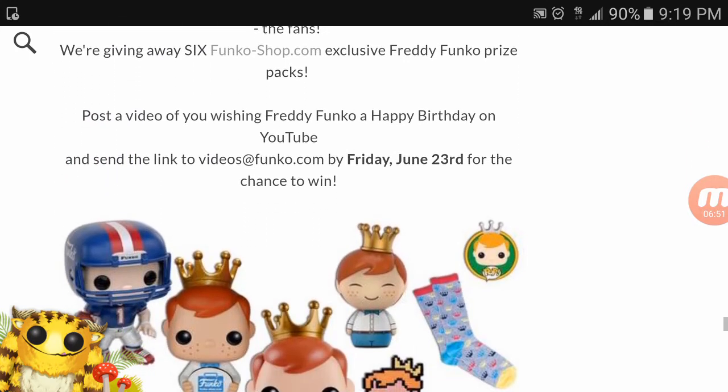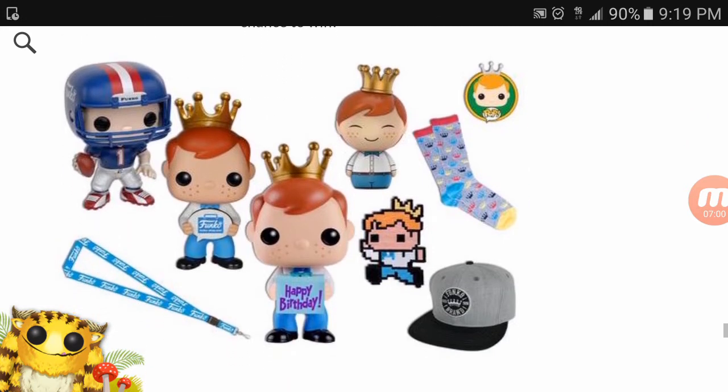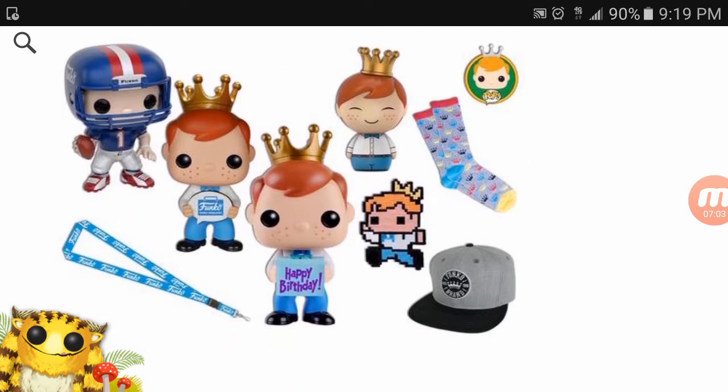Wish Freddy Funko a happy birthday — post a video onto YouTube, send the link to videos@funko.com by June 23rd, and you're entered for a chance to win all this great merchandise. I'll probably do that, not totally sure, but who knows.